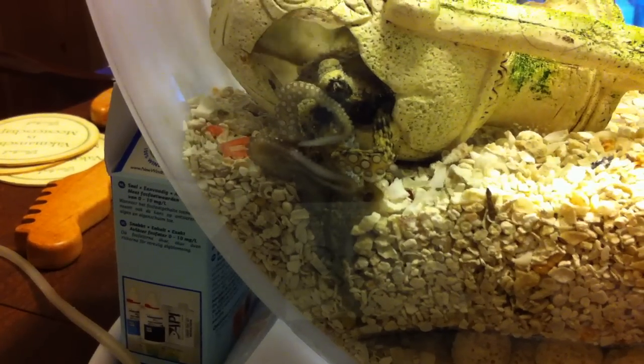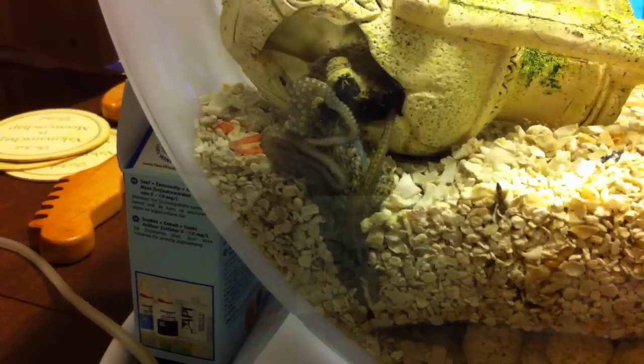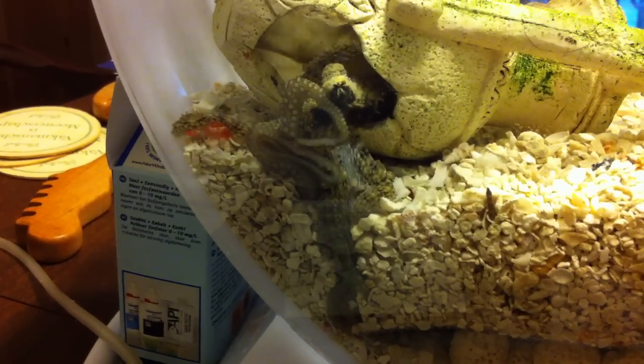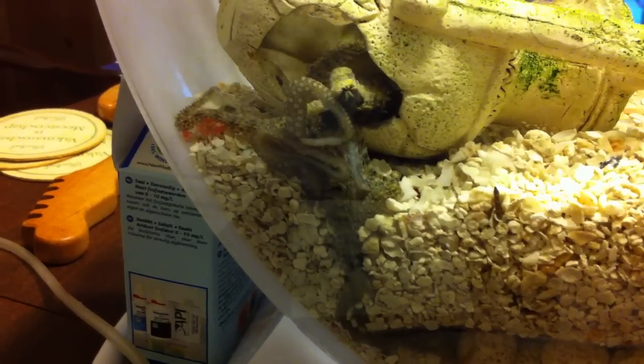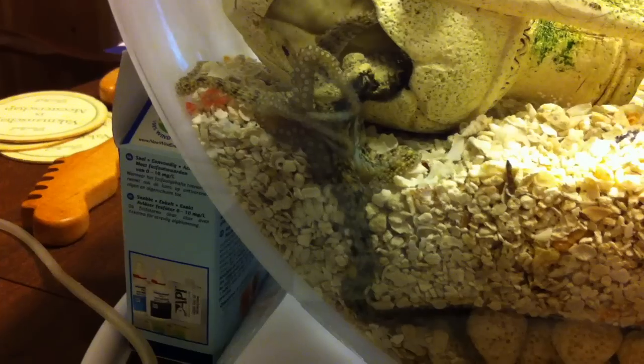I just threw a shrimp into the aquarium. I don't see him at the moment. I'm trying to hold my iPhone steady on him, but the octopus clearly smells the shrimp and he's exhibiting hunting behavior.